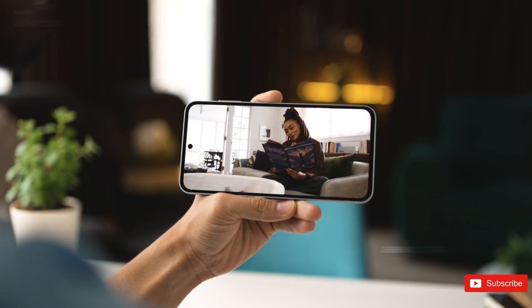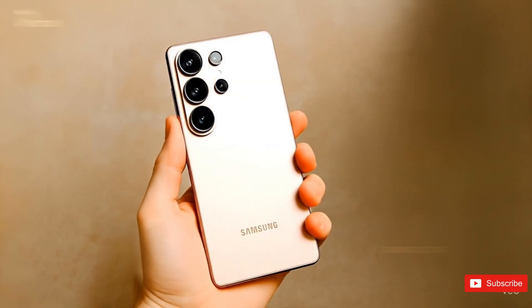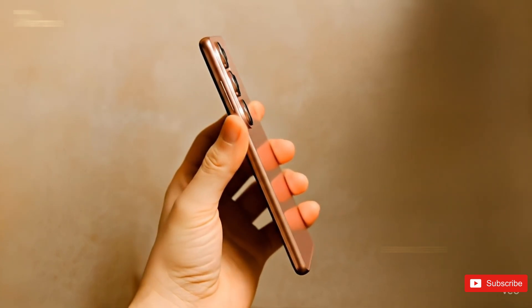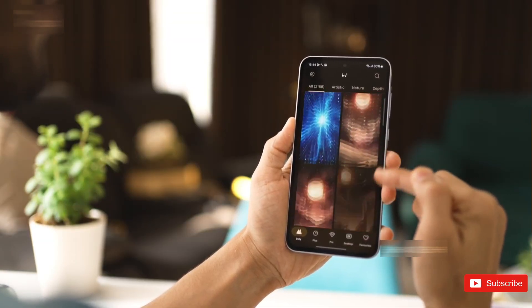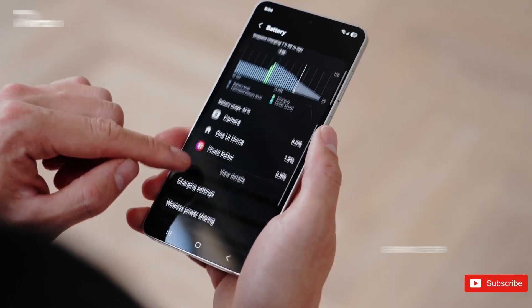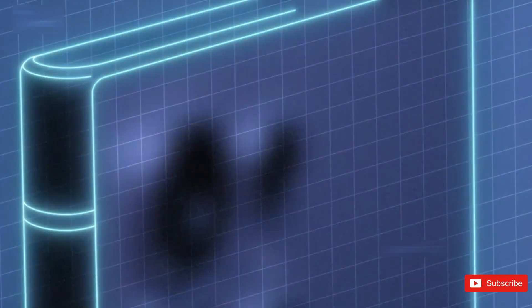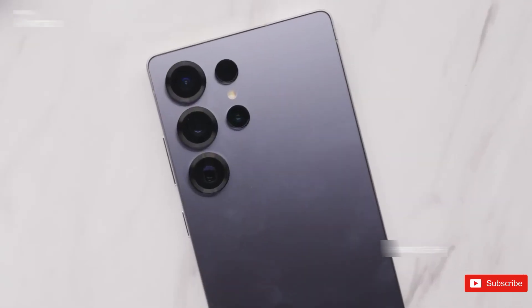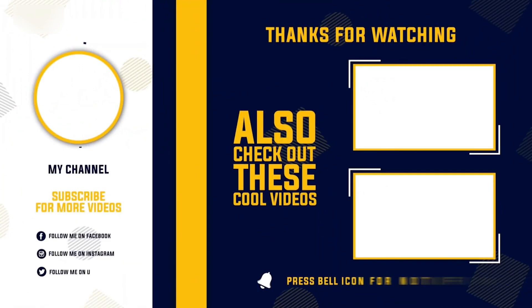The Galaxy S26 series feels like Samsung's quietly setting the stage for something big — focusing on the small, under-the-surface upgrades that could end up making the biggest difference when you actually use the phone. Do you think these behind-the-scenes upgrades actually matter, or do you prefer flashy design changes and new camera sensors every year? Let me know in the comments. If this leak is any indication, next year's flagship might be one of the smoothest Galaxy phones ever made. Thanks for watching, and I'll catch you in the next one.